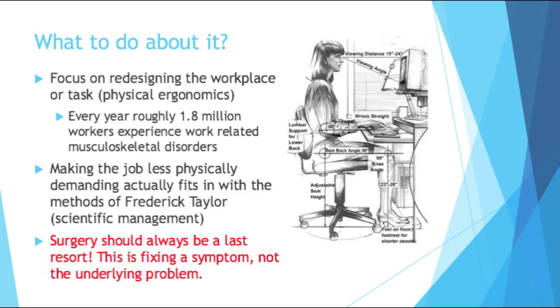Surgery is a solution as well, but I really want to stress it should always be a last resort. Don't put up with bad conditions until you need surgery. Surgery is just fixing a symptom, not the underlying problem. So if you get surgery to fix your carpal tunnel and go back to doing the same job that gave you carpal tunnel, you're not going to have a lot of luck.